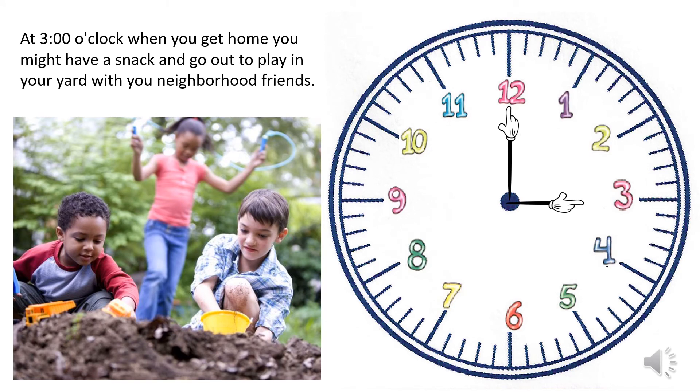At three o'clock, when you get home you might have a snack and go out to play in your yard with your neighborhood friends.